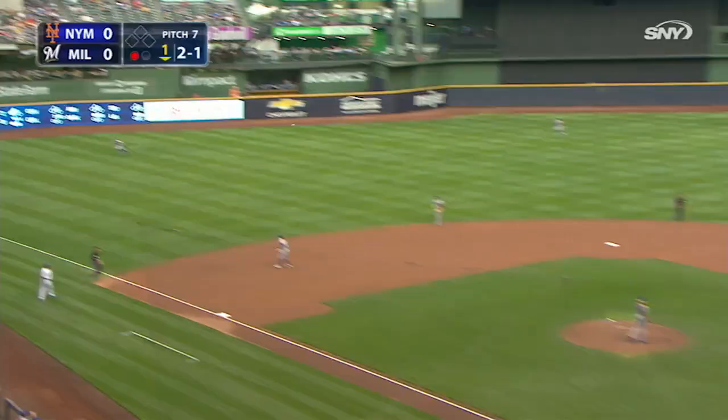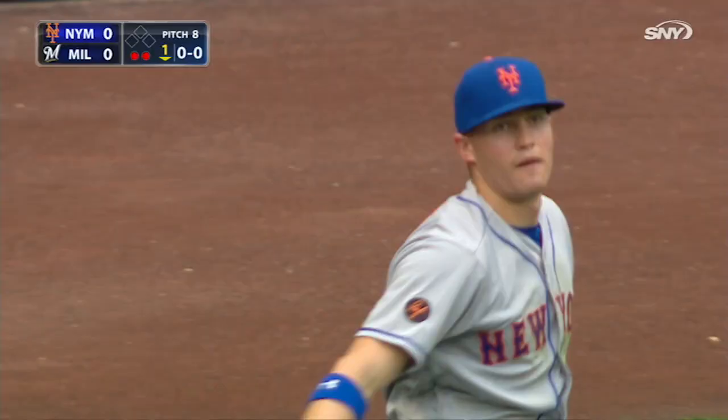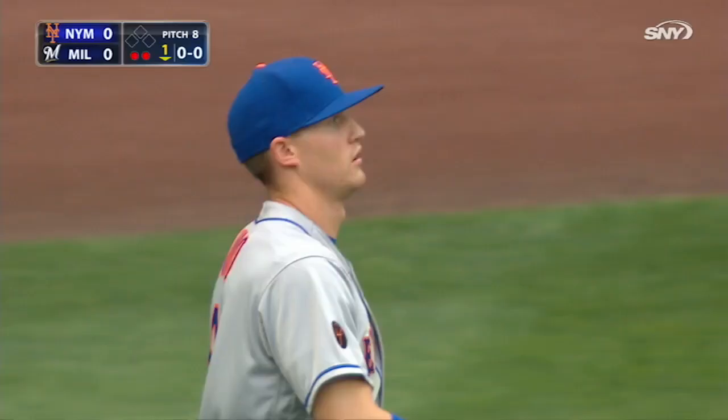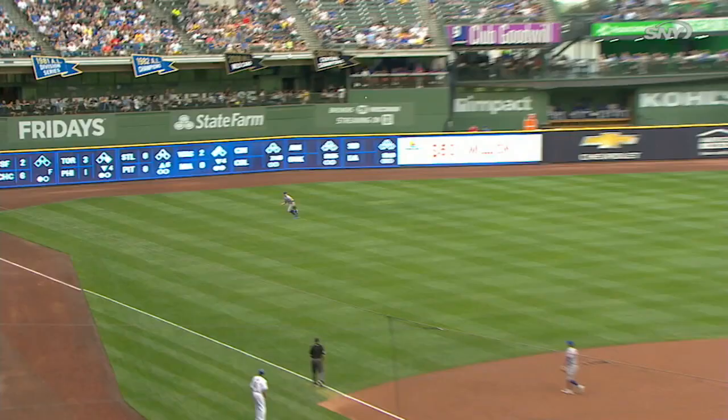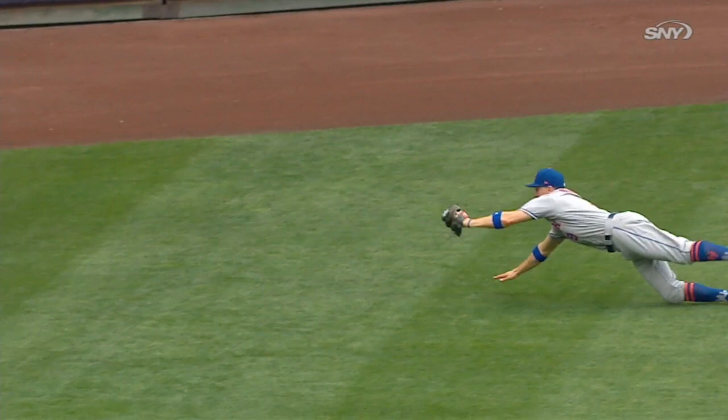Yelich lines one the other way — Nimmo toward the line, diving, and makes the catch. Nimmo's defense is getting better and better every day and that's the best play he's made yet, especially on that corner. He's moved around a lot but his jumps in left field are by far much better than the ones he gets in center and right.